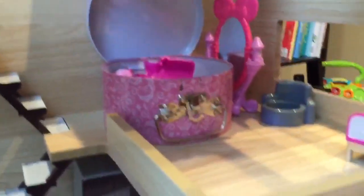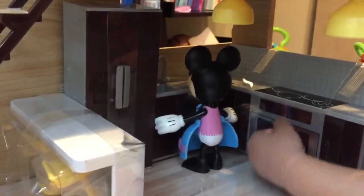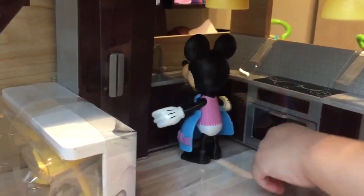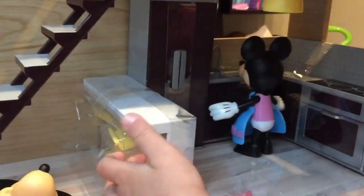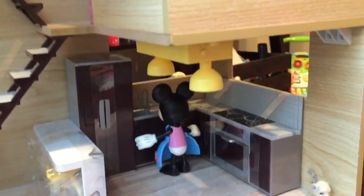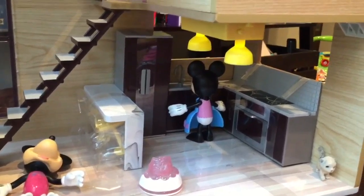Let's look at the kitchen of the dollhouse. There's an oven, a stove, dishes, a refrigerator, a chair, an opening cabinet door. And what about the lights? Let's see those lights — the lights turn on! That's really nice.